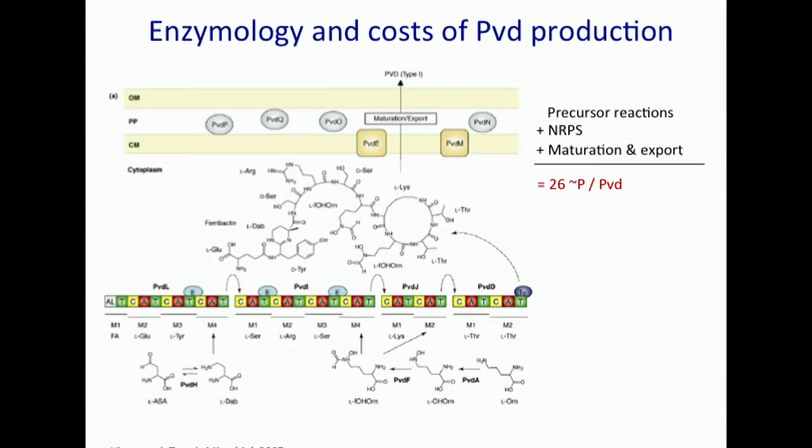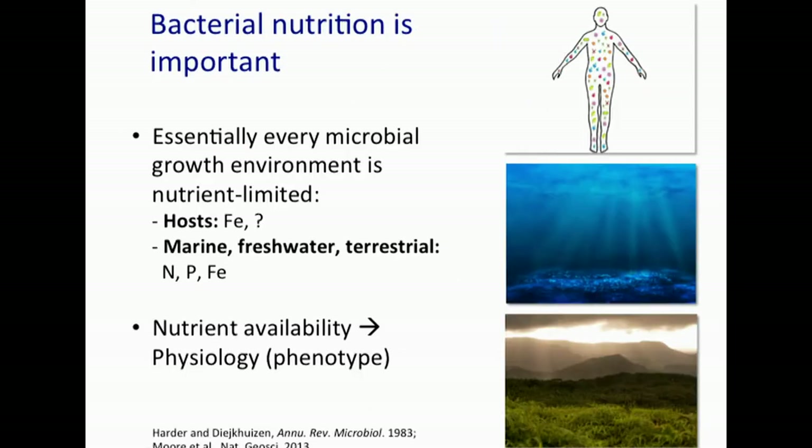Why do we care about nutrition? For bacteria, almost everything is about nutrient limitation, because essentially every microbial growth environment is nutrient-limited — be it the host, marine, terrestrial, or aquatic environments. And as we all know, nutrient availability and nutrient limitation have a tremendous impact on gene expression and the phenotype of the microbe.